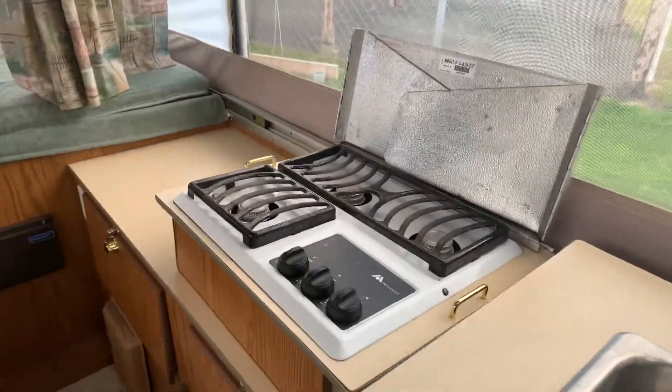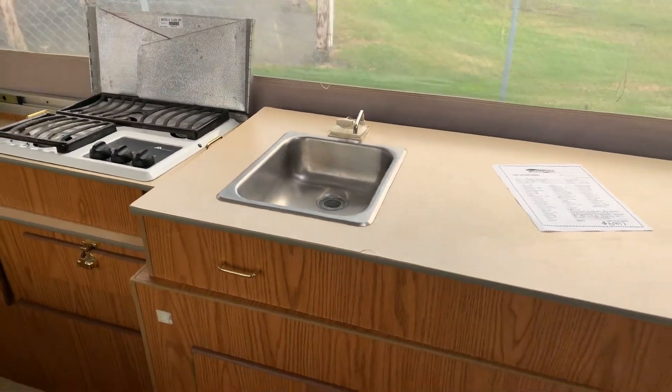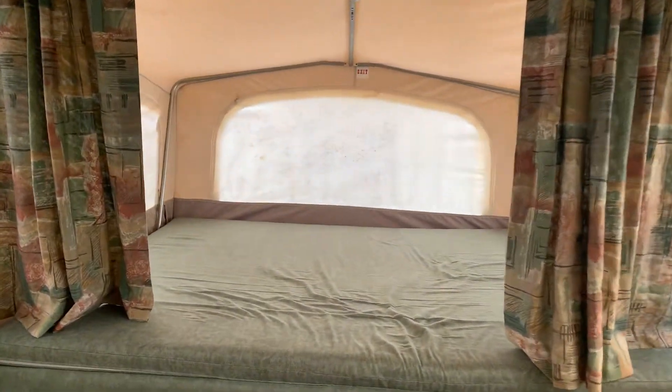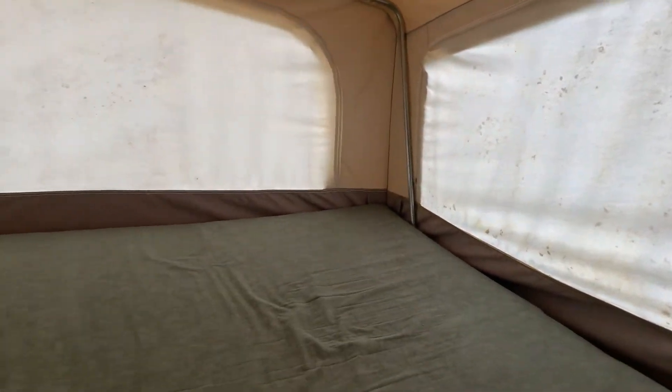It's a three burner stove, nice little sink with a pump action water — it's just cold water. Little fridge, and yeah, the ceiling's in nice shape, it's nice and clean, no big stains on it. Queen size bed over on this side here, and a little bit better canvas over on this side but still a few little stains on it. Being the age of it you'd kind of expect to see a little bit of that anyways.